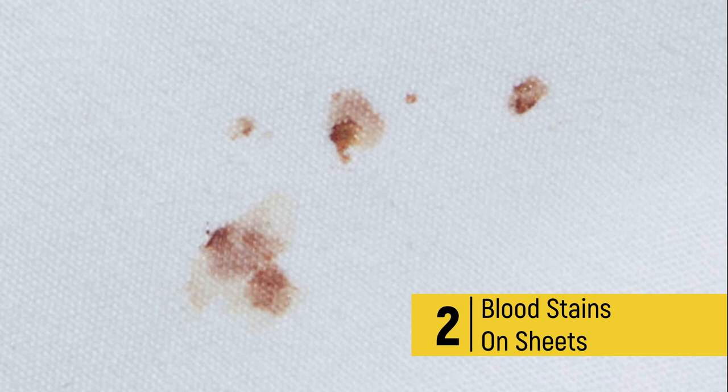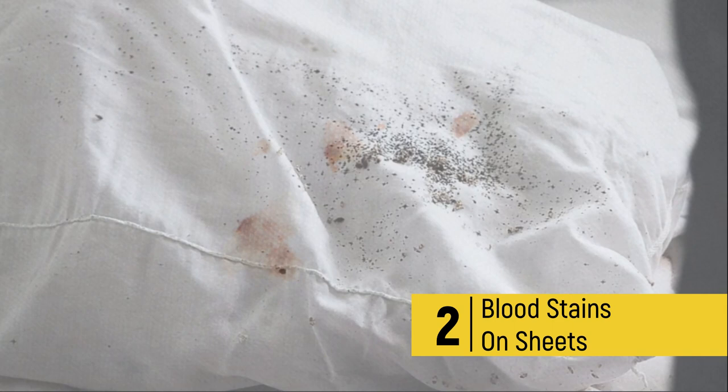2. Blood stains on sheets. When bedbugs bite, they leave behind small droplets of blood on the surface of your skin. This blood can then transfer to your bedding, leaving behind small stains. These stains are often found in clusters or lines and can be an indication that bedbugs are present.